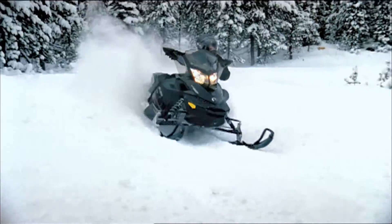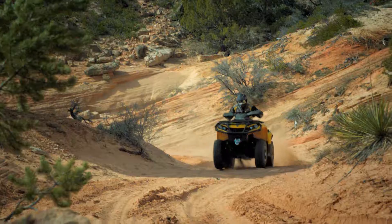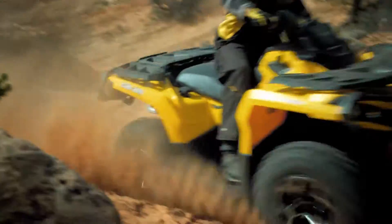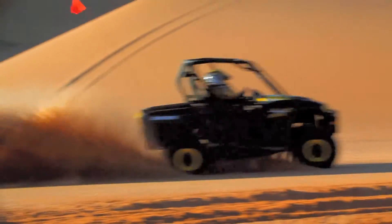Having built more than 7 million Rotax engines over the past 50 years, we've learned some valuable lessons, like how to squeeze an amazing amount of horsepower out of each and every cc of engine displacement, or how to build engines that are not only powerful, but reliable as well.